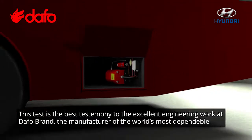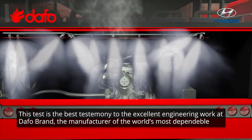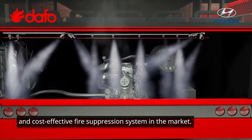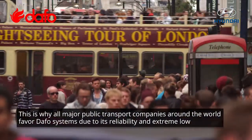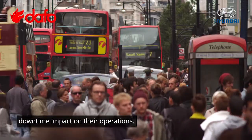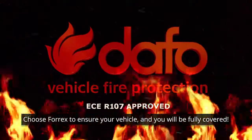This test is the best testimony to the excellent engineering work at DAFO brand, the manufacturer of the world's most dependable and cost-effective fire suppression systems in the market. This is why all major public transport companies around the world favor DAFO systems due to its reliability and extremely low downtime impact on their operations. Choose 4X to ensure your vehicle and you will be fully covered.